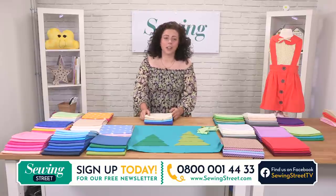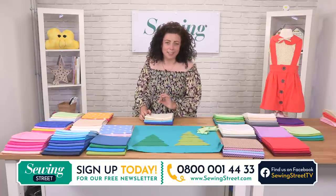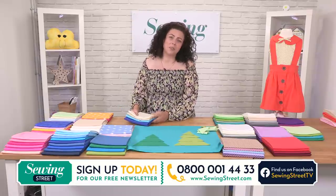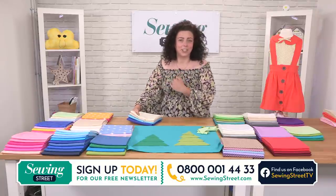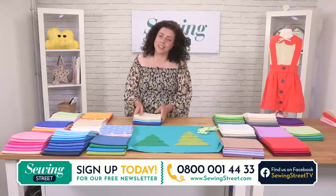Hi and welcome to Sewing Street. I'm Hannah. I'm normally producing — you're definitely expecting Vicks, but Vicks is away today. She's got sunstroke, I think. Well, she's not feeling great. My director today is Kat, so she's talking in my ear. She did say it's self-inflicted, but we feel for Vicks and hope she's better soon.